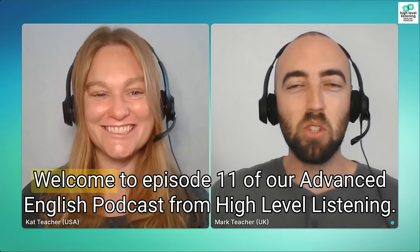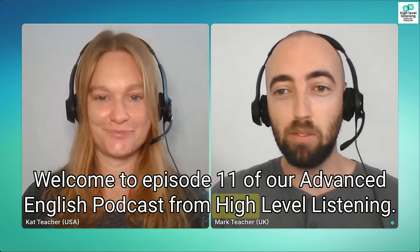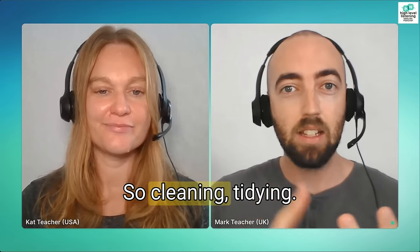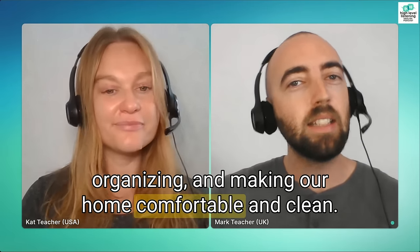Hello, High Level Listeners. Welcome to episode 11 of our Advanced English Podcast from High Level Listening. Today we're going to talk about doing chores around the house — cleaning, tidying, organizing, and making our home comfortable and clean.